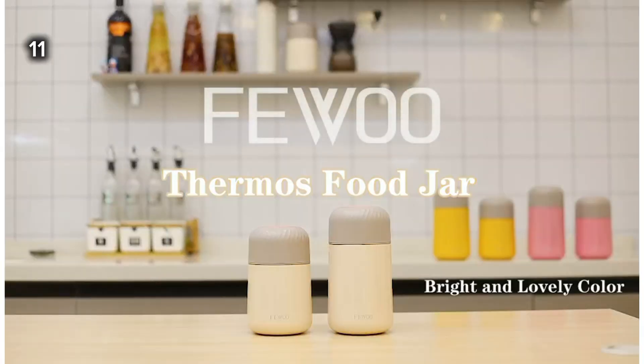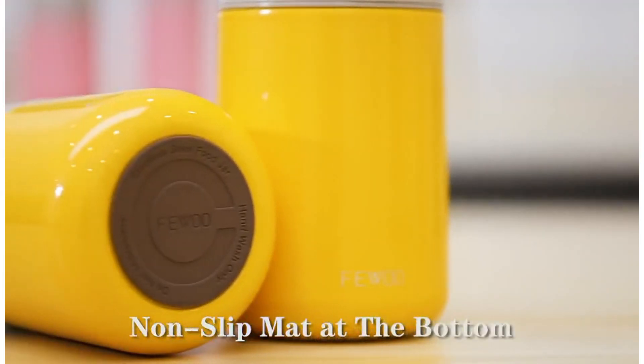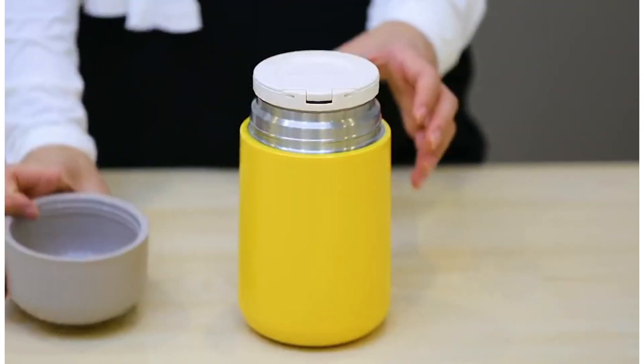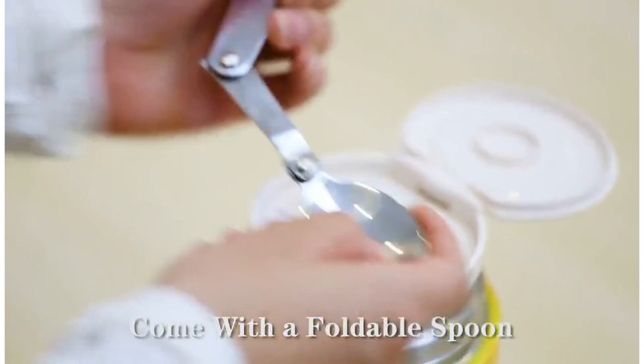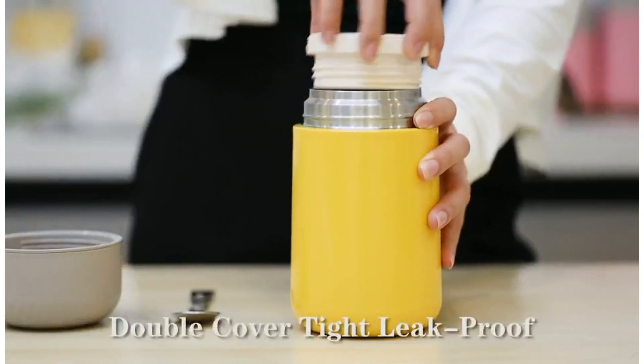11. This vacuum-insulated food jar is made from premium-quality materials, designed to keep food hot or cold for up to 12 hours. It is leak-proof and easy to open, making it suitable for kids, adults, workplace use, and college students, as well as outdoor activities like hiking, road trips, and picnics.